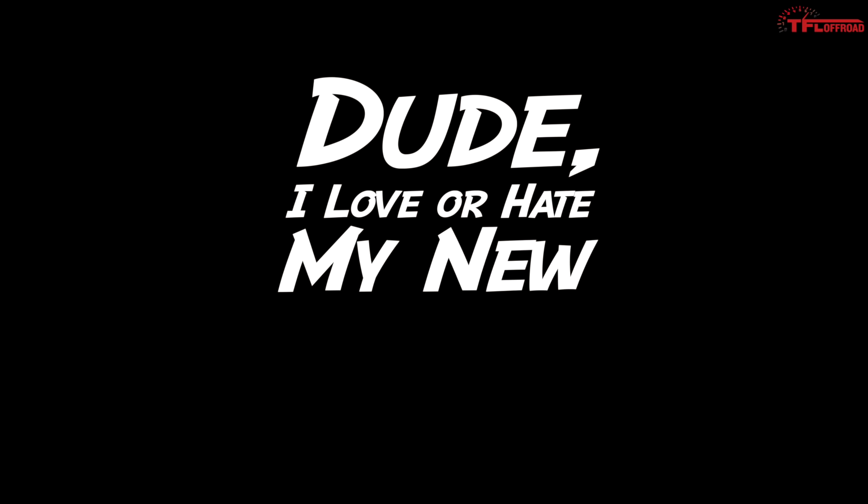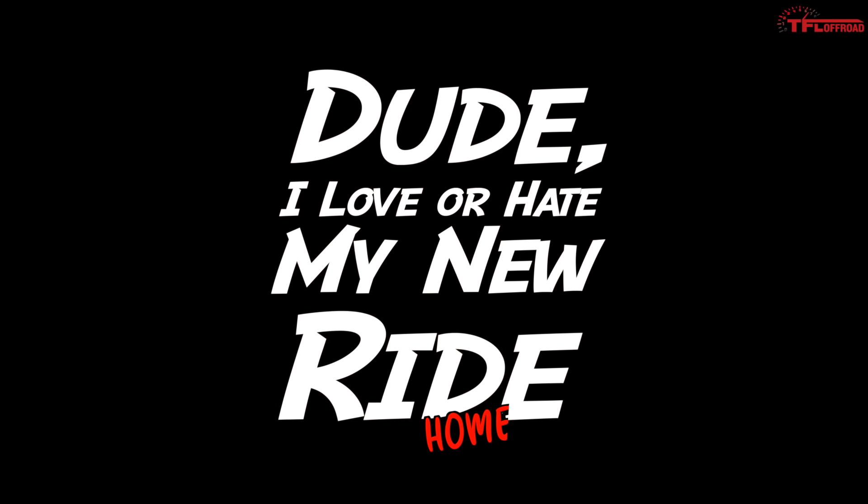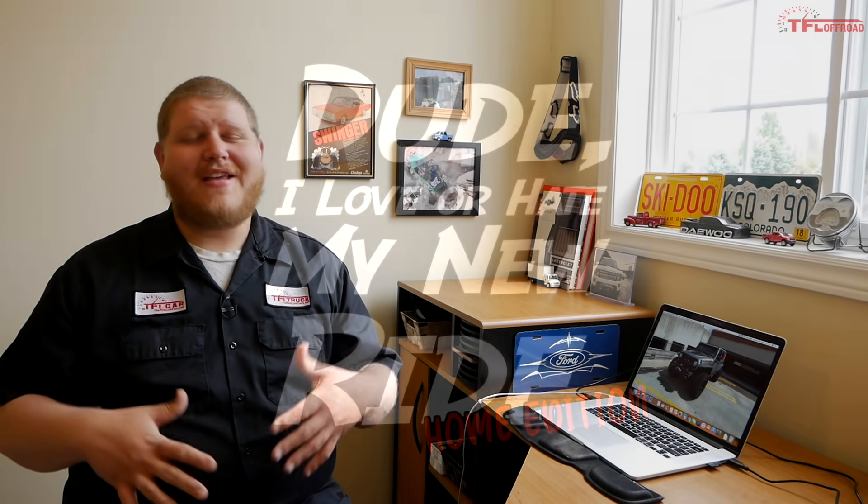Hi everybody. On today's episode of 'Dude I Love or Hate My Ride: At Home Edition,' we are going to take a look at one of the classic battles in off-roading: Jeep versus Toyota. I went through our master list and cherry-picked some of the nicest Jeep and Toyota submissions. At the end of the video, we'll talk about which group actually loves their vehicles more — the Jeep crowd or the Toyota crowd. We're going to kick this off with a super cool Wrangler.